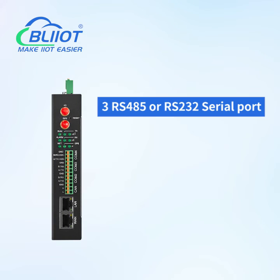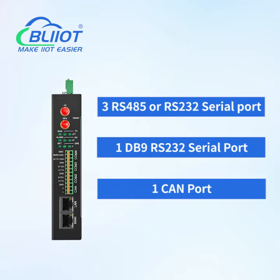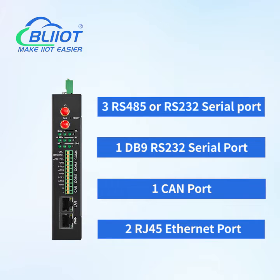Interfaces: 3x RS485 or RS232 serial ports, 1x DB9 RS232 serial port, 1x CAN port, and 2x RJ45 Ethernet ports.